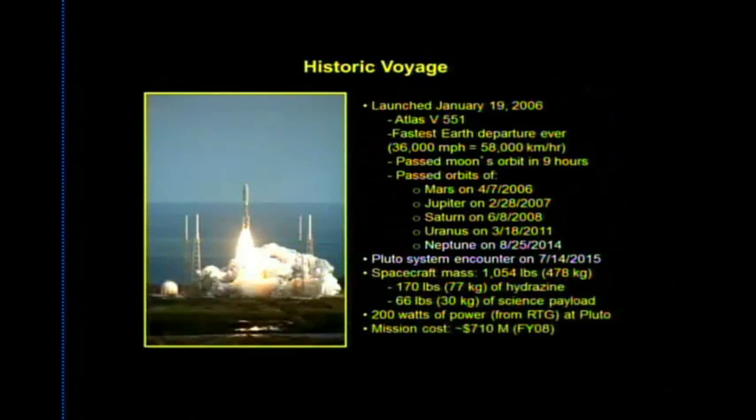The launch achieved the fastest Earth departure speed ever at about 58,000 kilometers per hour. New Horizons passed the moon in nine hours and reached Jupiter in about 13 months for a gravity assist. The spacecraft weighs just over a thousand pounds, carries very little propellant, and is powered by an RTG generating about 200 watts at Pluto — roughly equivalent to two incandescent light bulbs — for a total mission cost of $710 million.